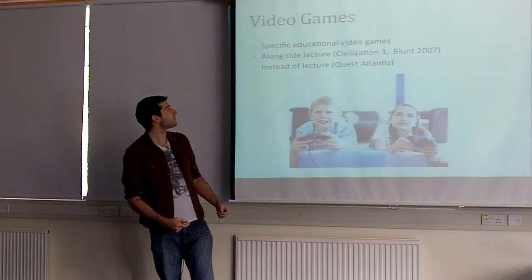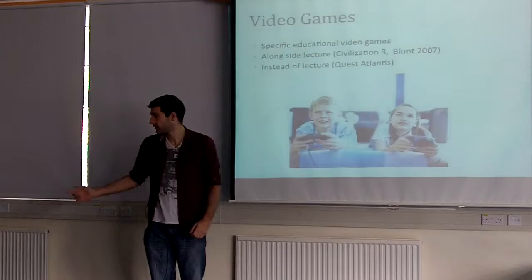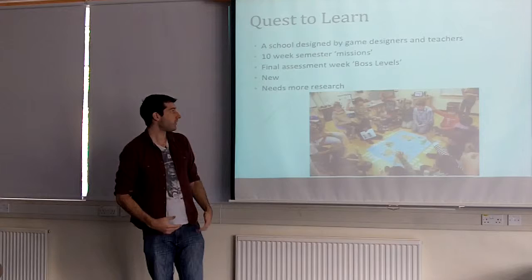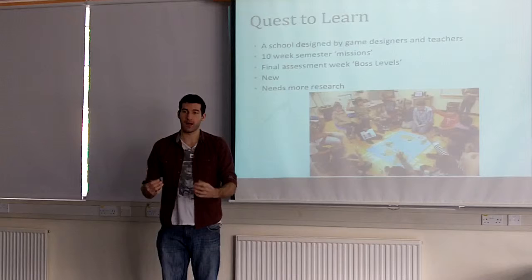Video games are very applicable, but not all universities and schools use them for several different reasons. However, I managed to find one school which does — Quest to Learn. It's a school designed by video game designers, developers, and teachers. It was funded by a society that believes in video games as very effective tools. It's designed around the same curriculum as a normal school, but students are taught in 10-week missions — for 10 weeks, they have to complete a mission in order to learn.